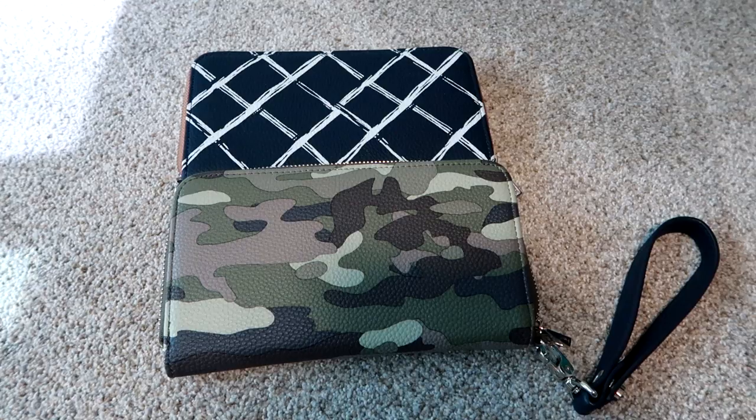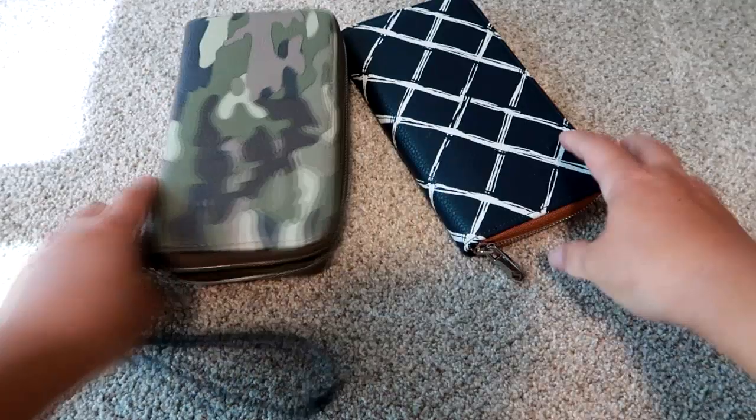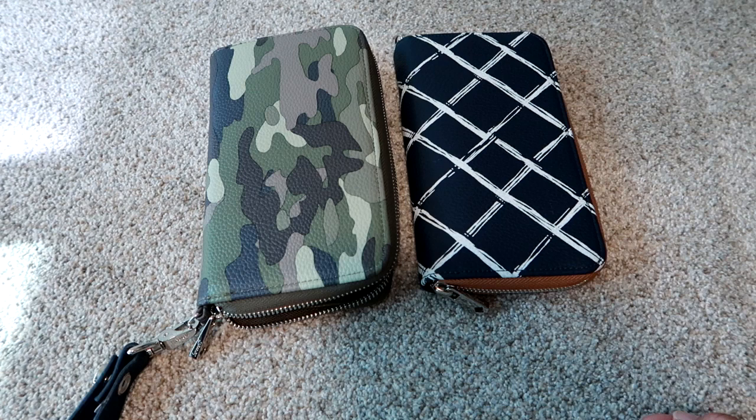Hey guys, Liam here on Grady's Mom. I wanted to do a review today of my wallet. There are actually two wallets here — they are the same exact wallet but just a different print. I'm currently using this camo one. This is the 31 brand All About the Benjamins wallet.